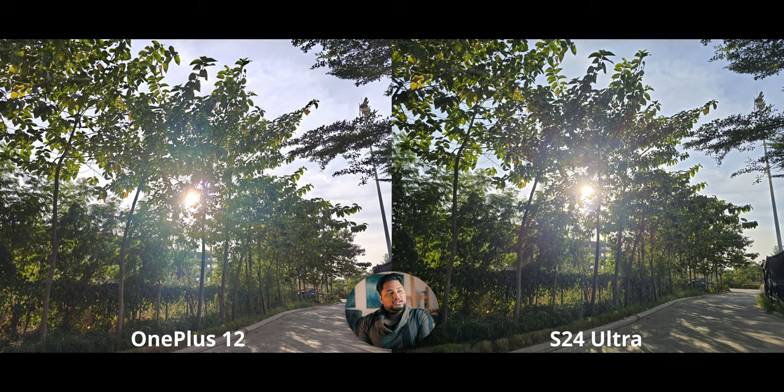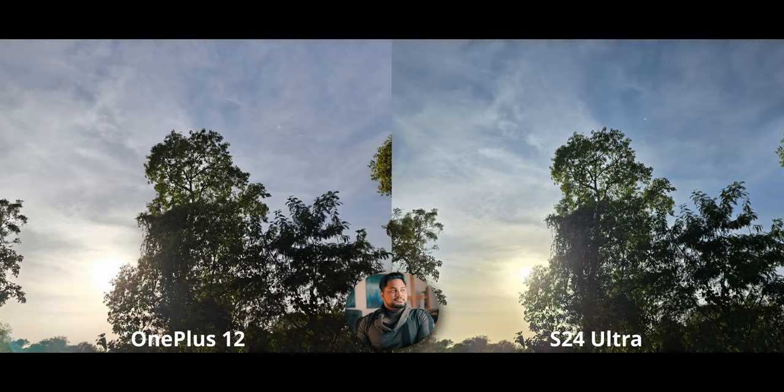The warm tones on the OnePlus 12 look more natural and have less of a green tint — just look at the road and the highlights falling on it. Now for the horrible backlit shot: the S24 Ultra is conserving more of the highlights and has a better gradient, smoother and more even. But it also has more blue in the sky which doesn't look natural given where the sun is.